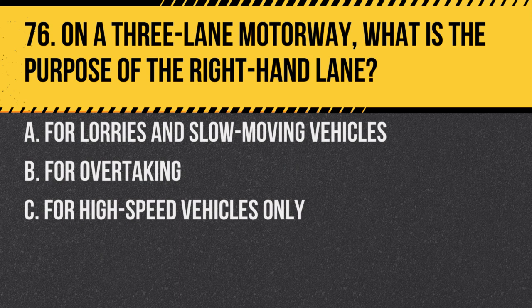Question 76. On a three-lane motorway, what is the purpose of the right-hand lane? A. For lorries and slow-moving vehicles. B. For overtaking. C. For high-speed vehicles only. Answer: B. For overtaking. The right-hand lane should be used primarily for overtaking slower vehicles.